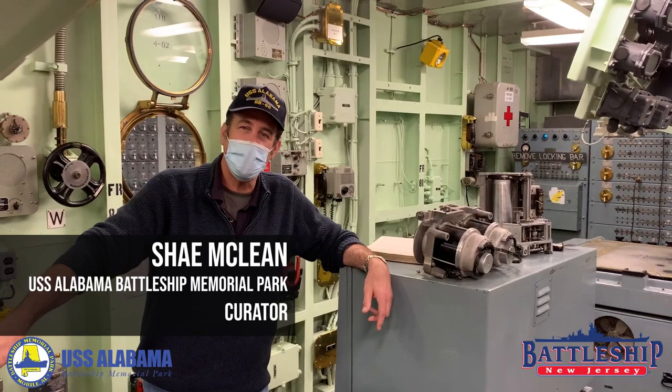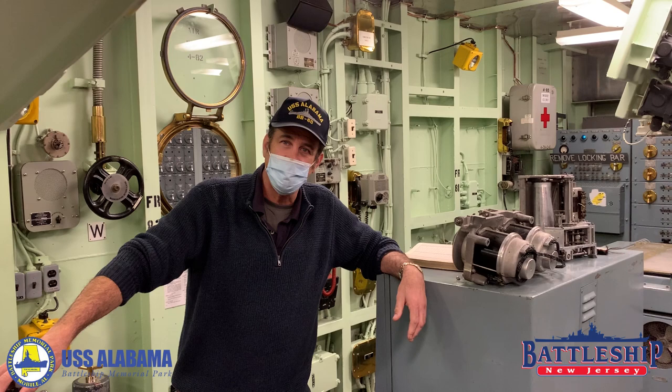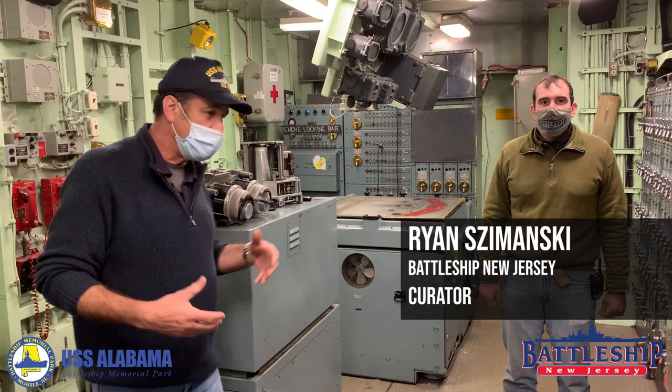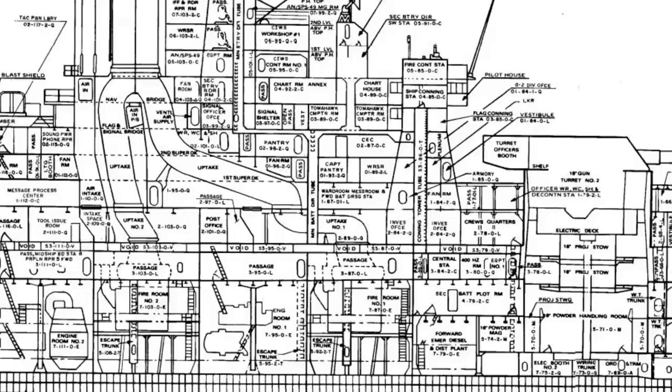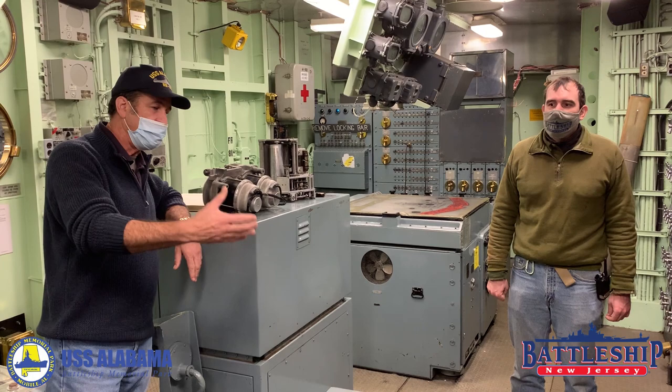Hi, Sugar Clay here, Curator, Battleship USS Alabama, in Mobile Bay, Alabama. Today we're visiting some friends here in New Jersey at one of our sister ships, the USS New Jersey. With me is my counterpart, Curator Ryan Zavansky, who's going to talk to us a little bit about the department we're currently standing in, which is the fire control roof of Battleship New Jersey. I'll just let you take it from here and tell everybody a little bit about what we're looking at and the purpose of this equipment and this roof.